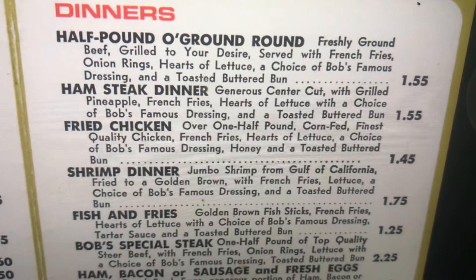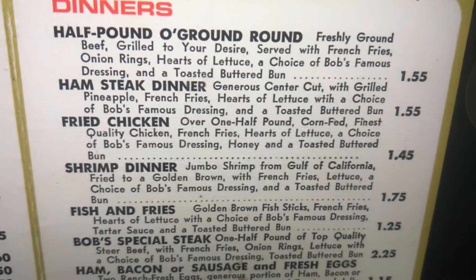Ham steak sandwich. Generous center cut with grilled pineapple, french fries, hearts of lettuce with a choice of Bob's Famous Dressing, and a toasted buttered bun.